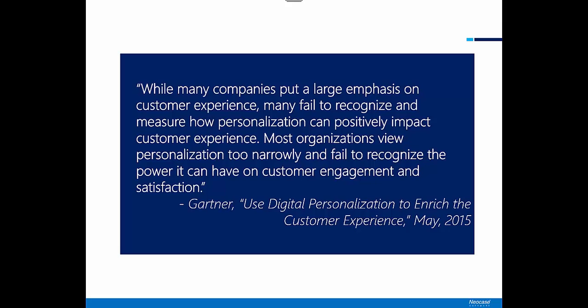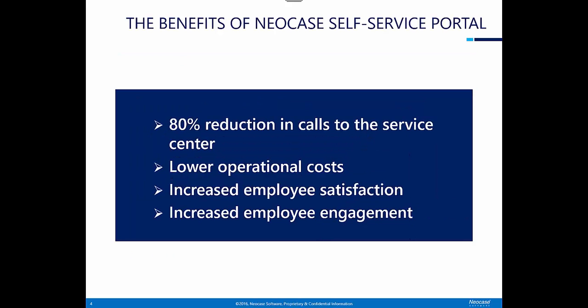A hallmark of the Neocase HR Power Self-Service Portal is its ability to be personalized to each individual employee. The benefits of the self-service portal are 80% reduction in calls to the service center, lower operational costs, increased employee satisfaction, and increased employee engagement.